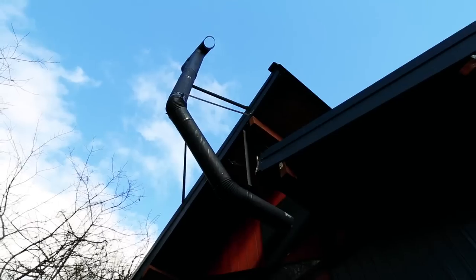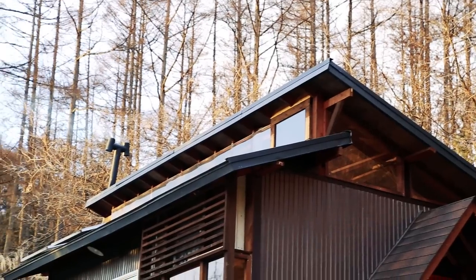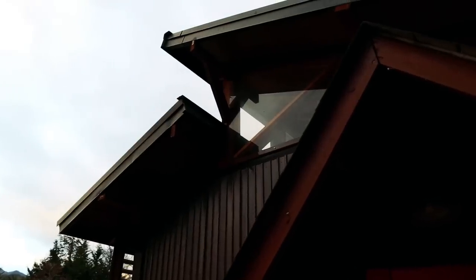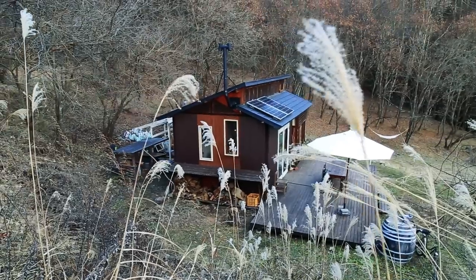Daigo built this incredible tiny cottage alongside friends from school on some unused family land. The project started out as a getaway for the group, but later on became a home for Daigo and his young family. This stunning project is entirely off the grid and was built largely from natural materials that were sourced from the nearby forest.